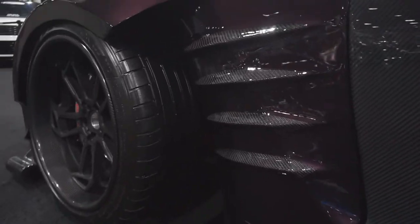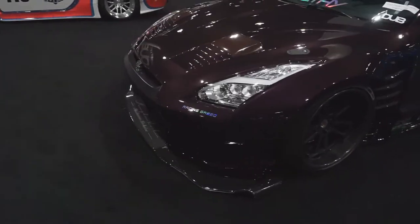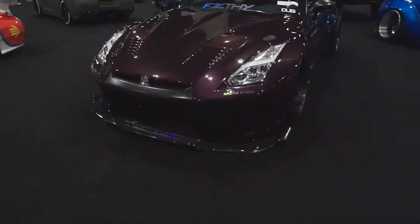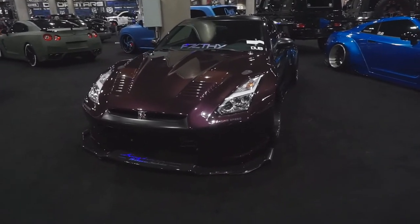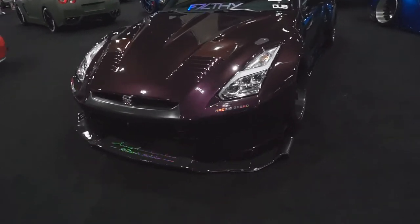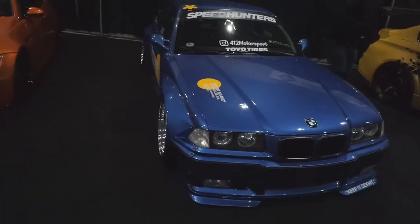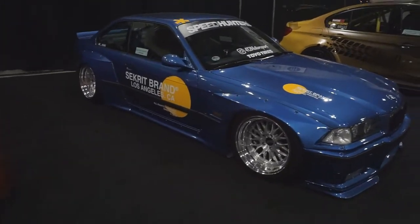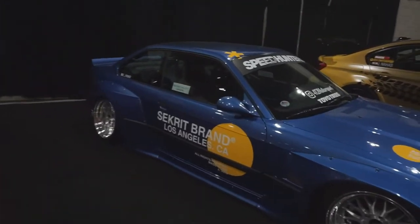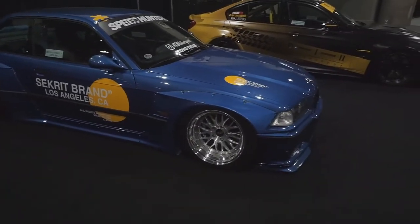This is a beautiful car — absolutely beautiful. I almost thought this was a big-ass Challenger. Look — it's got the Sacred Brand on there. Shout out to Sacred Brand, oh my god!